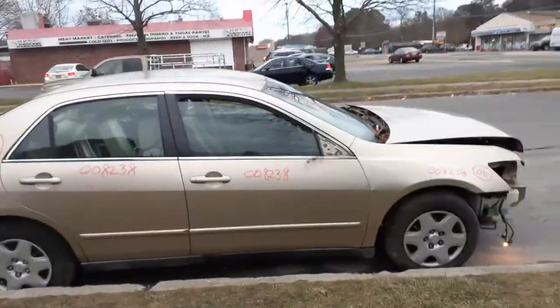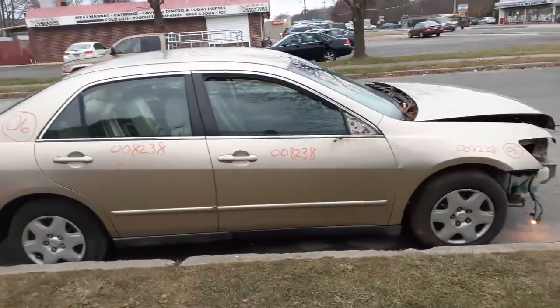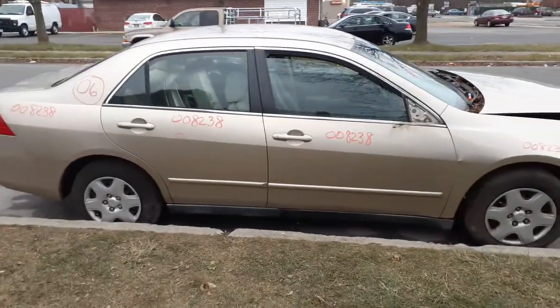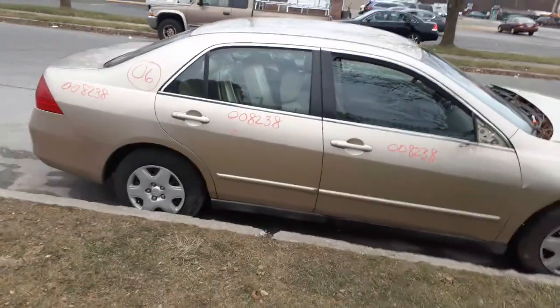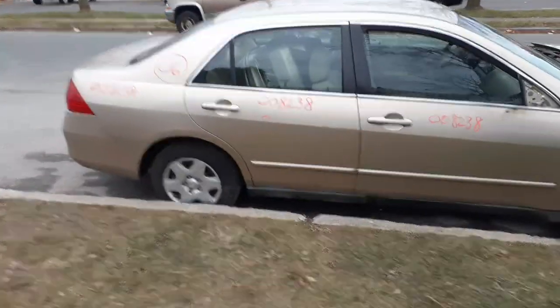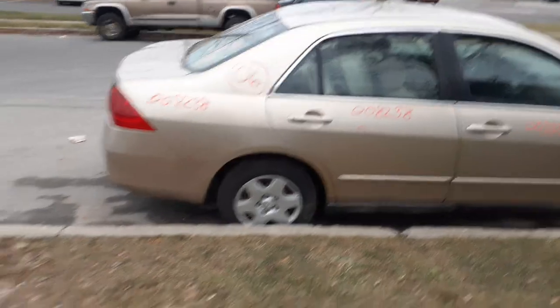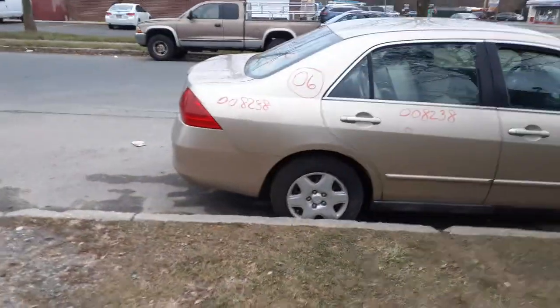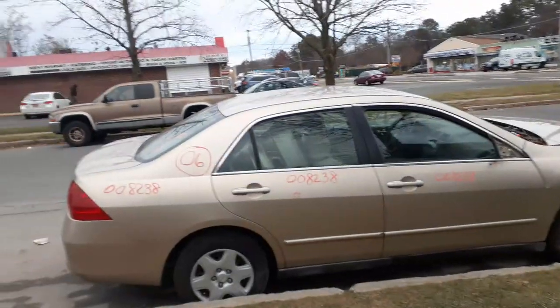Again, 2006 Honda Accord four-door sedan, LX model, stocked under 8238, 2.4 automatic. Hit in the nose, hit all over, machine-gunned. This car came from Colorado and must have hail damage because the roof, deck lid, and quarters are destroyed. But we got some decent parts on it, so if you need anything give us a call.